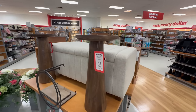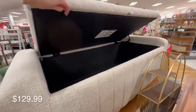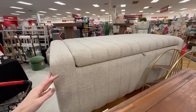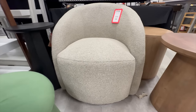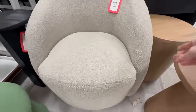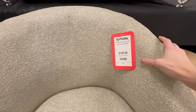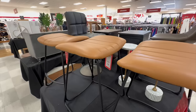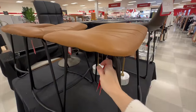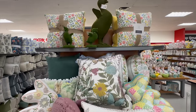You can also find many accent pieces at TJ Maxx at bargain prices. Here is a tufted ottoman or bench with extra storage. Here is a bouquet chair — this accent chair would sell for double the price at other stores, and here it is only $149.99.